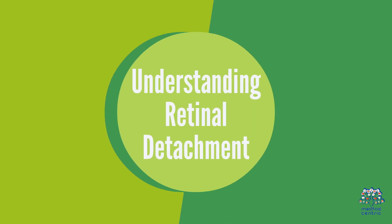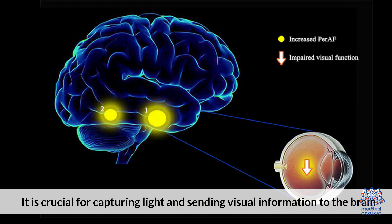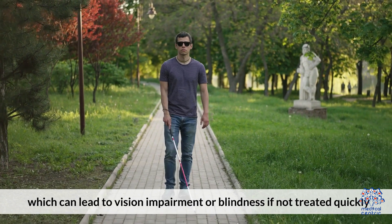Understanding Retinal Detachment. The retina is a thin layer of nerve tissue located at the back of the eye. It is crucial for capturing light and sending visual information to the brain. When the retina detaches, it is deprived of oxygen and nutrients, which can lead to vision impairment or blindness if not treated quickly.